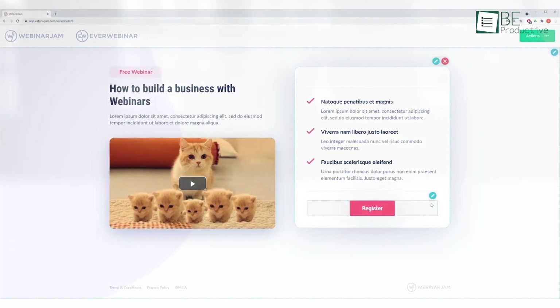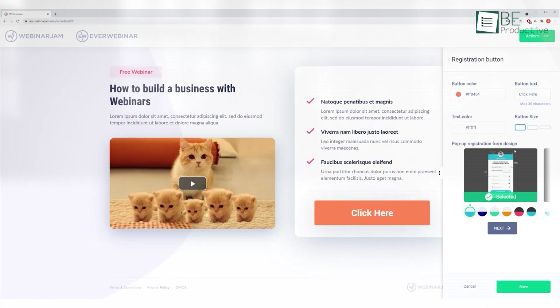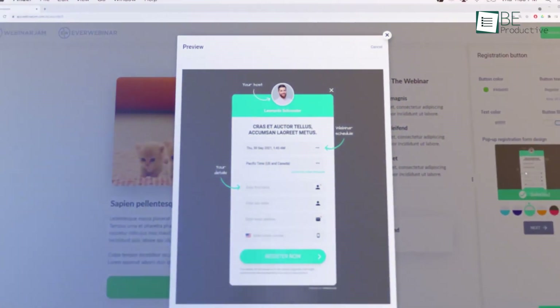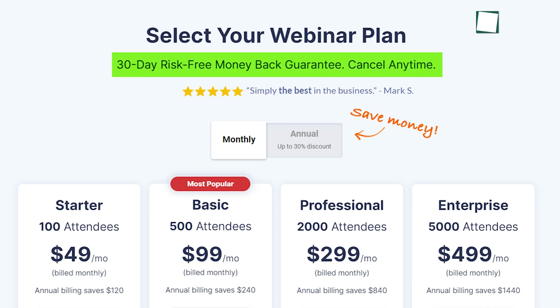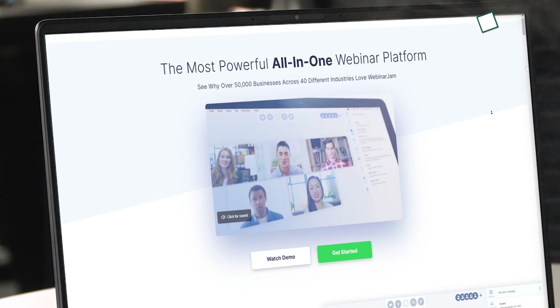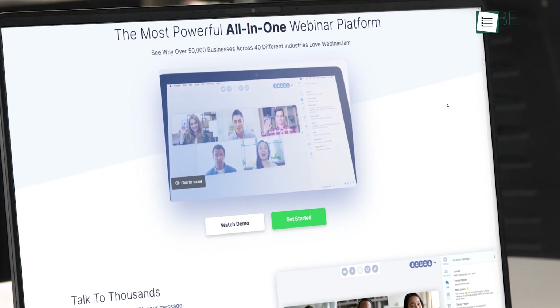Aside from that, they have an intuitive page builder to maximize your registration and full email automation to keep your subscribers in the loop. With all of that, they're confident enough to offer a 30-day money-back guarantee. Because of that, we highly recommend WebinarJam for you.